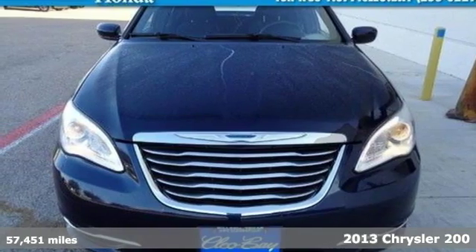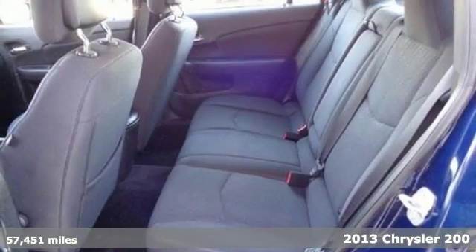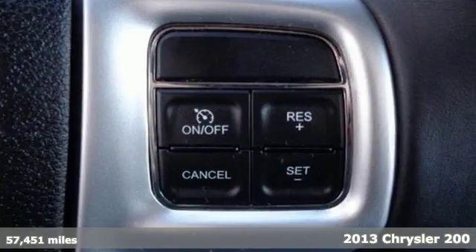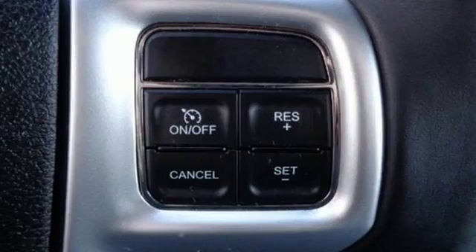Here's a 2013 Chrysler 200. Keyless entry, air conditioning, and heated mirrors all come standard. It has steering wheel audio controls for your convenience and a CD player.